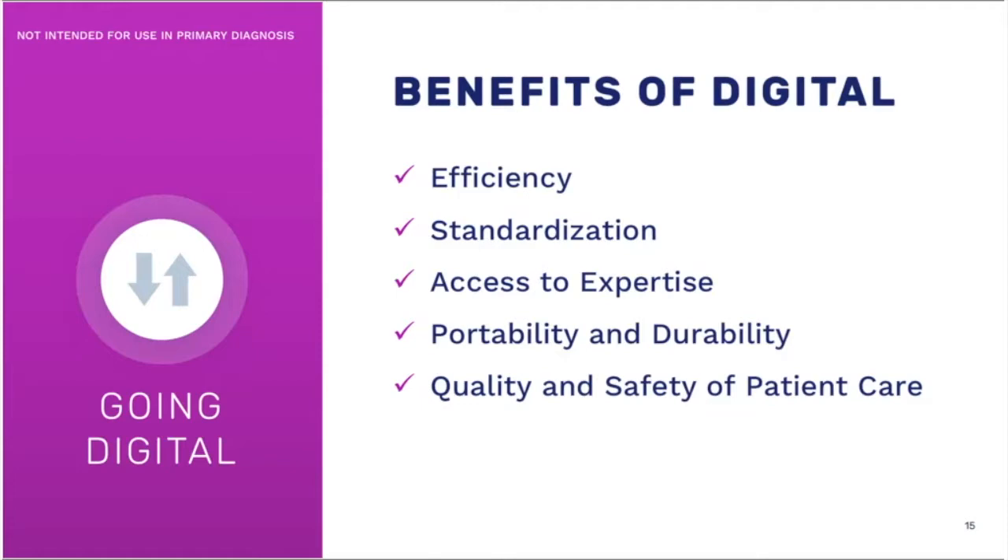Digital is going to improve standardization, and it's also going to allow us real-time access to expertise. For example, if I have a difficult liver biopsy at one of my outlying hospitals and my hepatopathologist is at a different hospital, currently I have to send that slide via courier. With digital pathology and the right software system, the outlying pathologist can send that image immediately to the hepatopathologist, and the two pathologists together can review the same image on screen — a very powerful way to improve patient care.